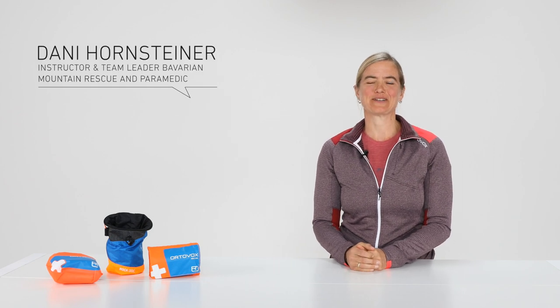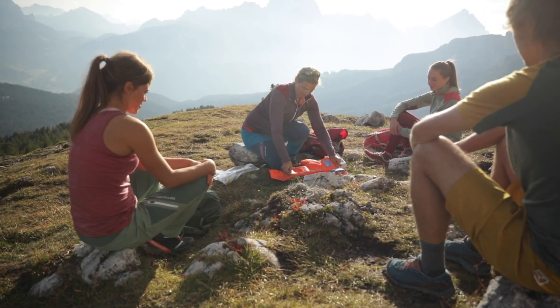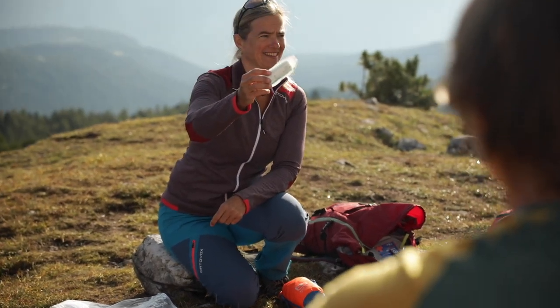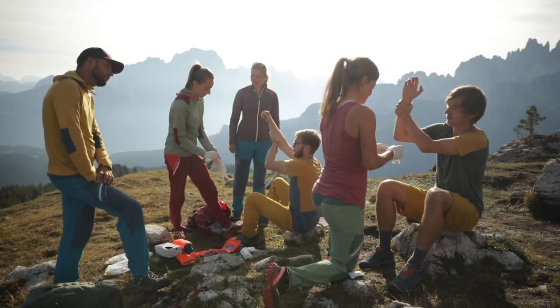Hi there. My name is Dani Hornsteiner. I'm an instructor and team leader with the Bavarian Mountain Rescue, and I also work as a paramedic. As a passionate mountaineer, I've been involved in first aid for a long time and have been giving special Alpine first aid courses for over 15 years. That's why I want to show you what a good first aid kit should contain and what you should look for when you're buying one.